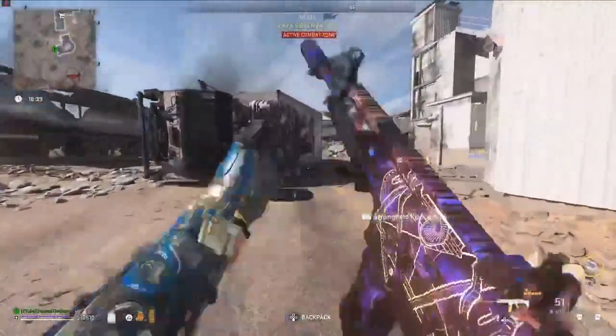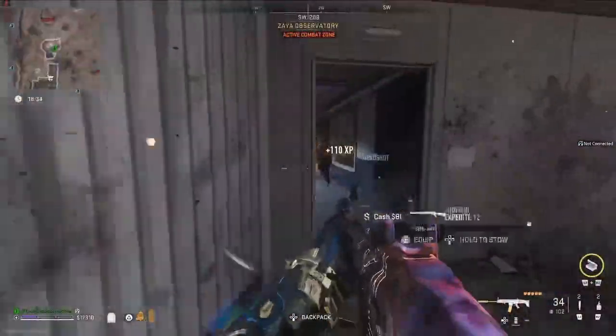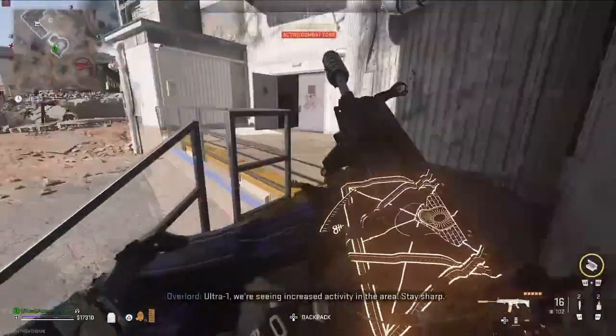In this one we need to equip a disguise, acquire a code from a Kony radio from a stronghold while disguised, and then use the code to open the locked closet in the destroyed Zarya Observatory and extract the laptop inside.